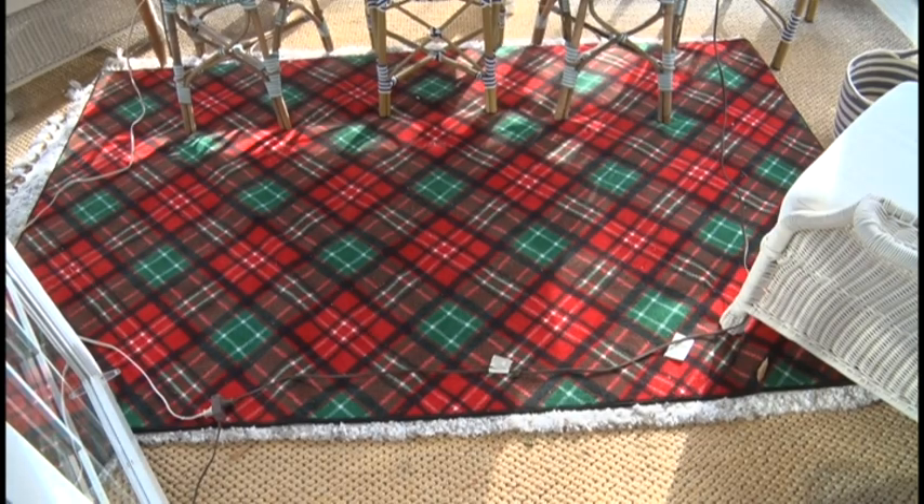Check out this beautiful festive Christmas rug. My mom also found that on Walmart.com. This Christmas rug is a 6 by 10 and I think it flows well in this beautiful sunroom. I love the Christmas colors of the green and red.